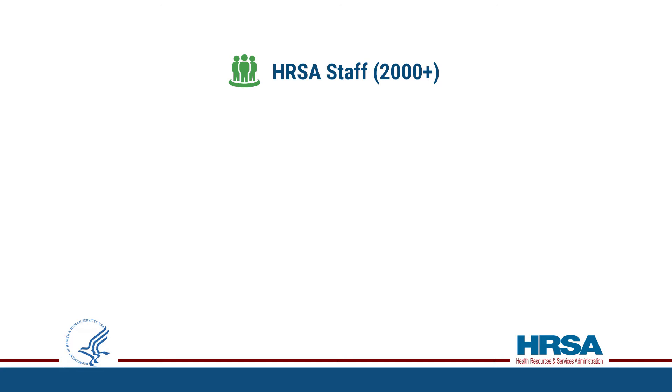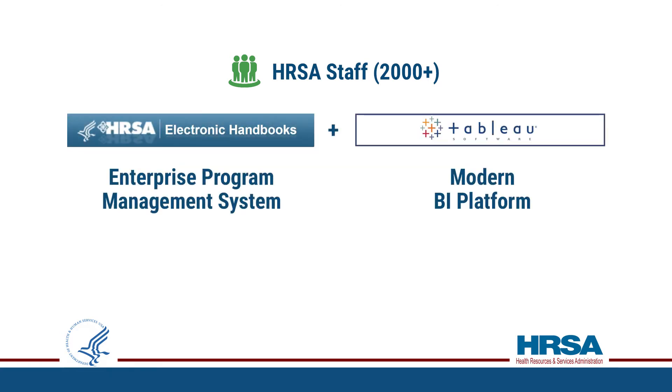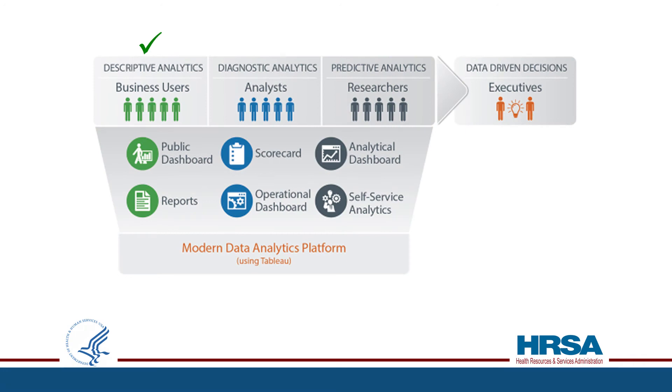HRSA is the first federal agency that integrated an enterprise program management system with the modern BI platform in near real-time. To empower adoption, we provide fully accessible 508-compliant views and promote HRSA's journey from descriptive analytics.